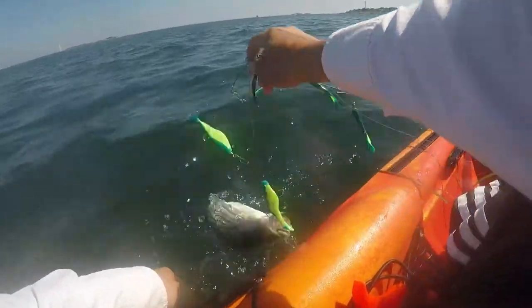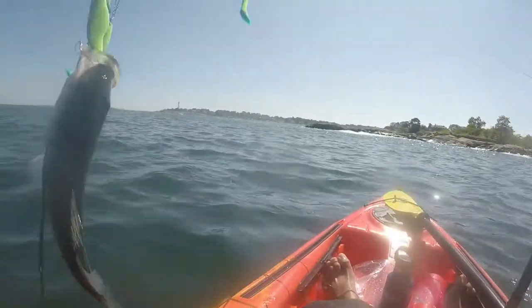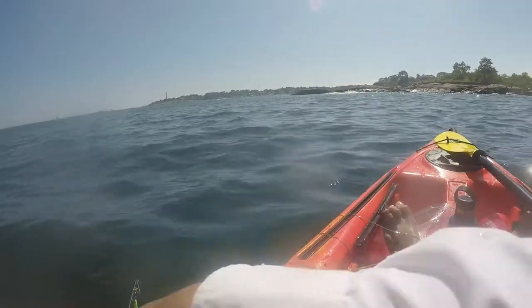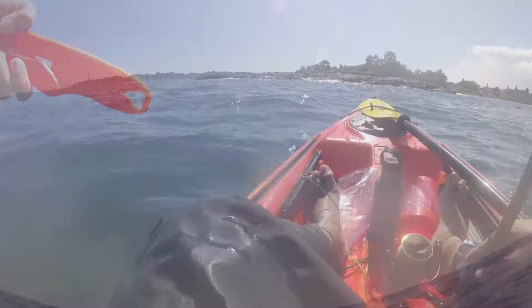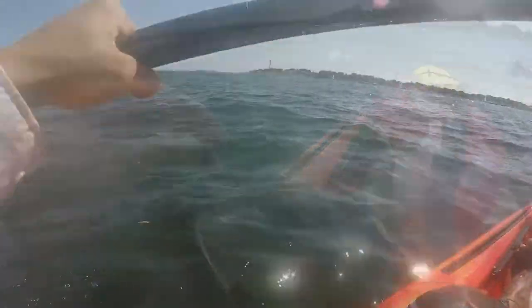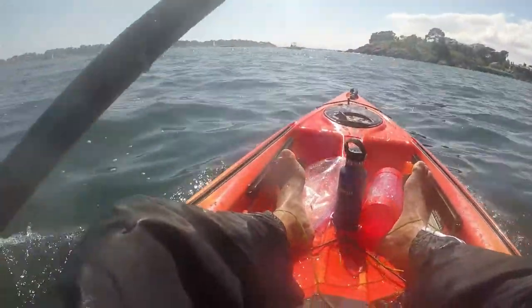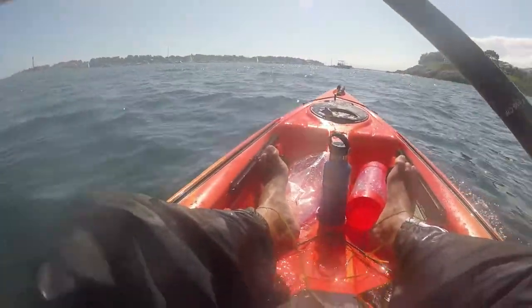This is awesome. I'm just gonna try to use this fish grip a bit more because I don't want to hurt them too much. Wow - four stripers on one trip! I'm heading home now. That was a lot of fun. I haven't caught four stripers like that on one kayak fishing trip, all within the last 40 minutes or so.